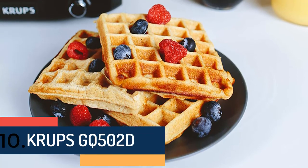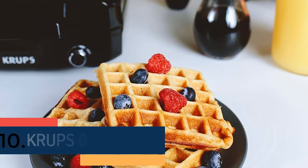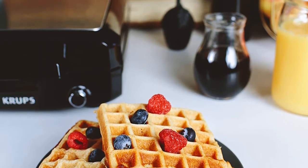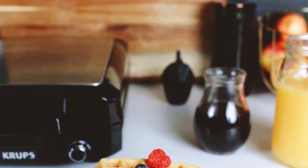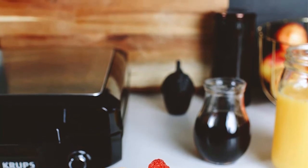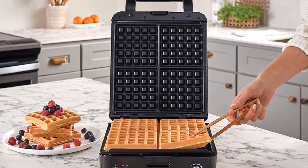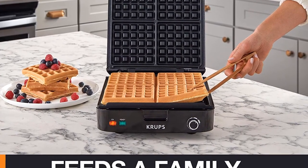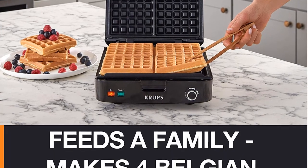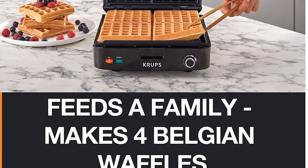Finally, item number 10 on our list is the Krups GQ502D. From one of the most well-known brands, it has been made with the most useful features. It is a 4-slice waffle maker with 5 amazing browning levels that can be used in both light and dark conditions. The red and green indicator lights clearly show the on, ready, and done conditions.